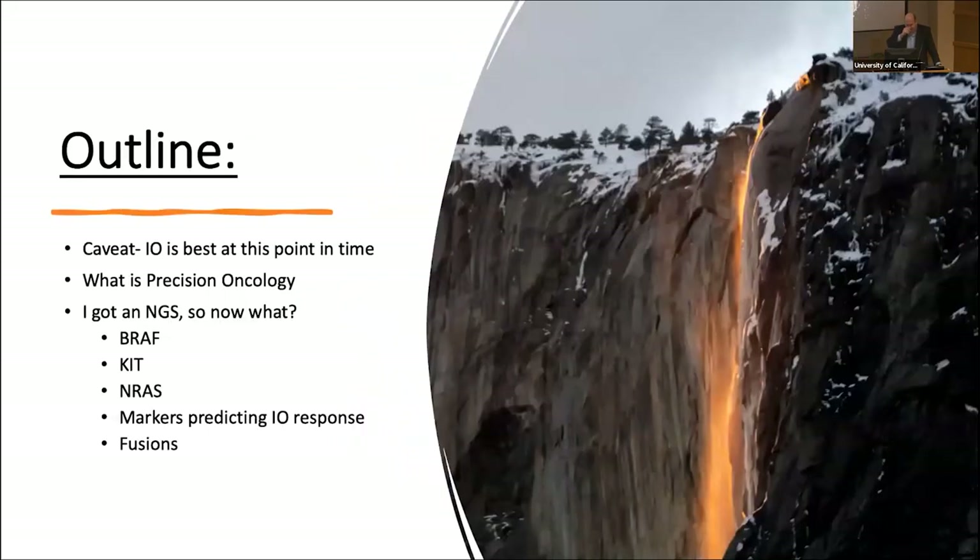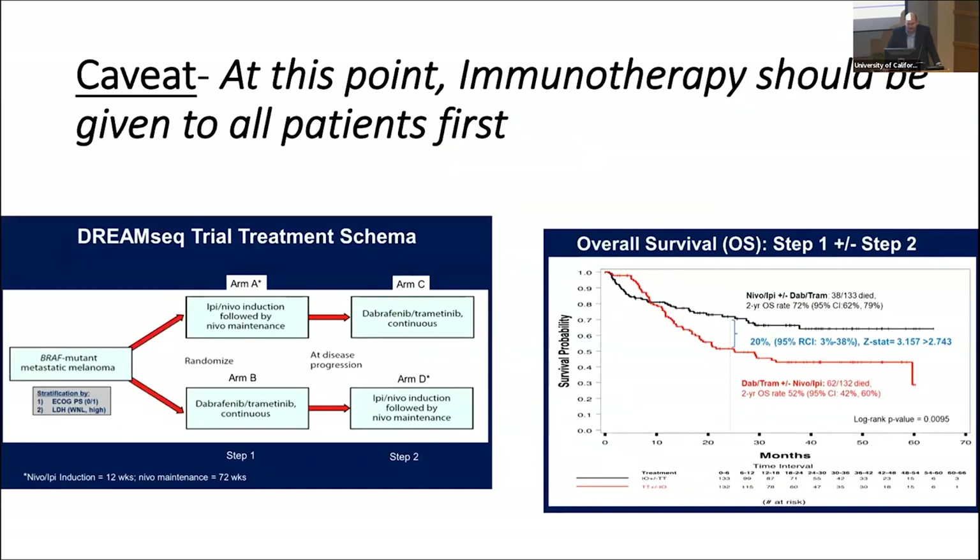So the outline for today: I'll discuss what precision oncology is, and then as a practical example, I invented a fake NGS and we're going to go over those results and the potential options people would have based on that. The caveat: this DreamSeq trial for people with metastatic melanoma shows immunotherapy should probably be given to all patients first, as long as they don't have a reason not to, because they do better on average.